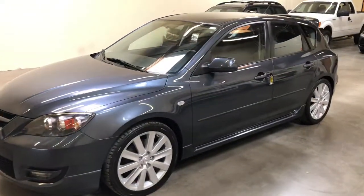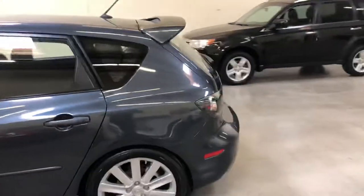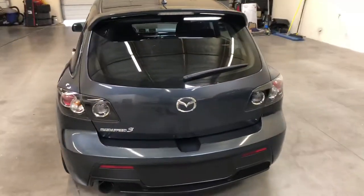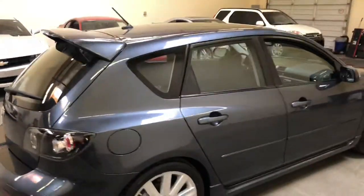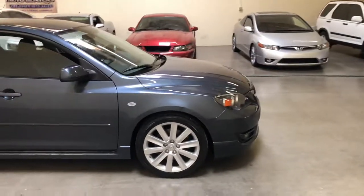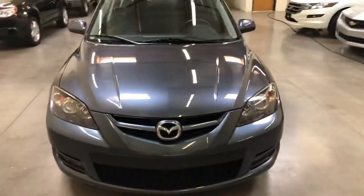Here we have in front of me a 2008 Mazda Speed 3 hatchback, and what makes this one a little bit special is the fact that it is a true one owner with 60,000 miles on it. It spent most of its life in California. This is definitely ideal for someone that's been looking for a Speed 3 wanting a stock one to build up from a clean slate. This car is absolutely bone stock and drives pretty close to the day it was brand new.